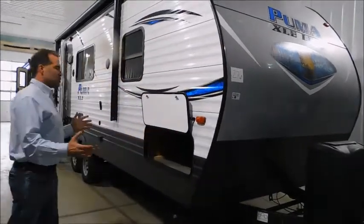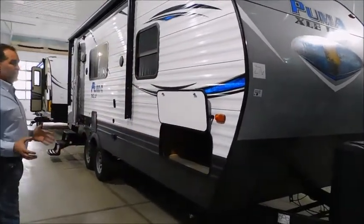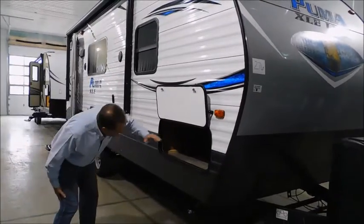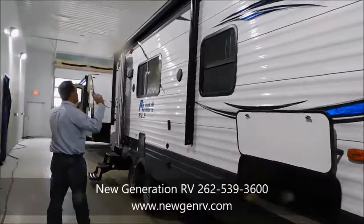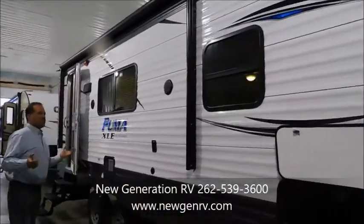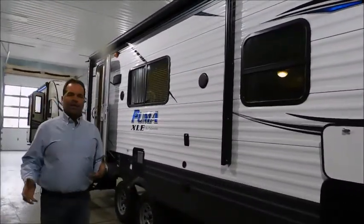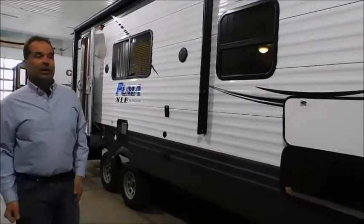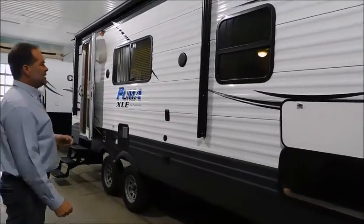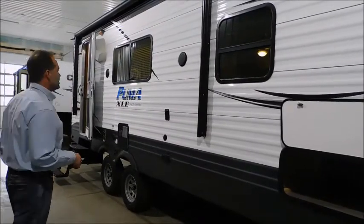They have this huge pass-through storage in a lightweight trailer. You usually don't see this, so you've got this excellent all-the-way-through storage. As we come back, we do have outside speakers. The outside speakers make it a lot easier when you're at your campsite — you don't have to put a radio on the picnic table or worry about it in a rainstorm. You just turn the music on inside, hit a button, and you have music playing outside.